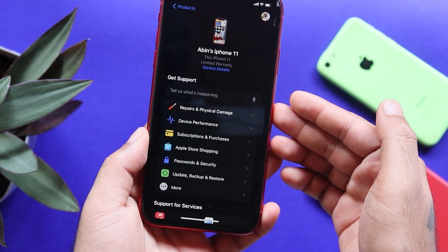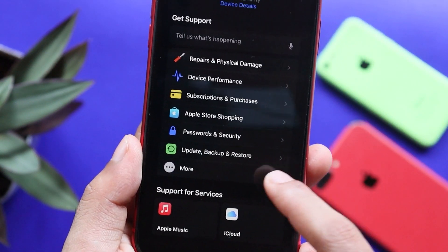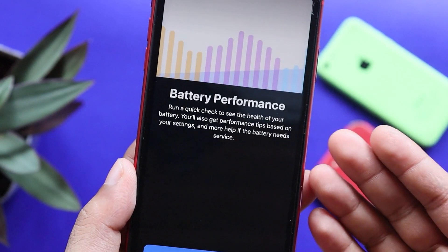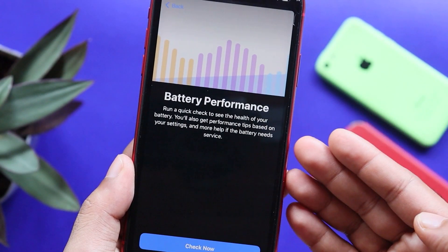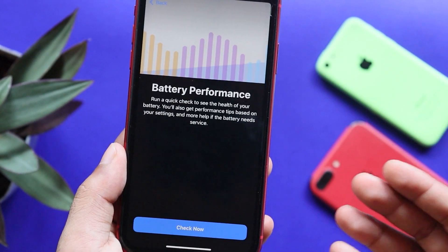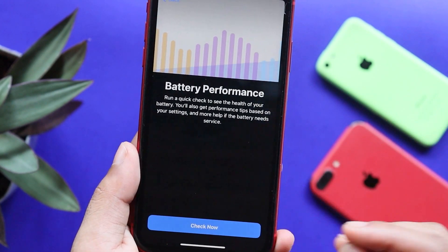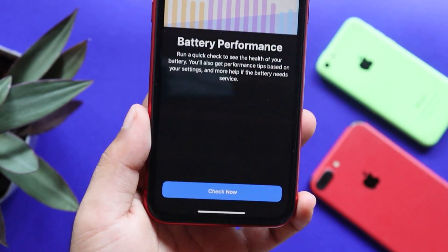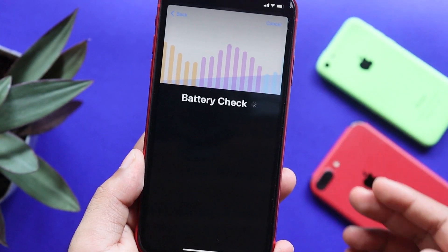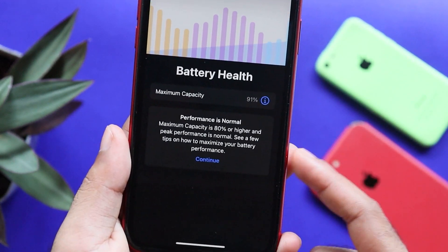If we open Apple Support, we will have the interface. Then select the 'More' option and select the battery life option for our device. Let's check the battery health of our device — that will be the best option.